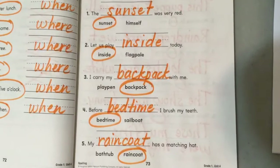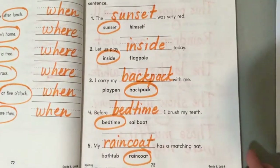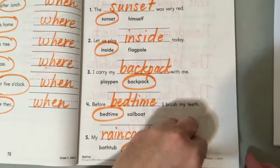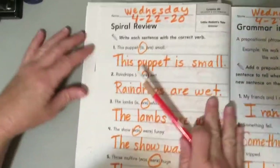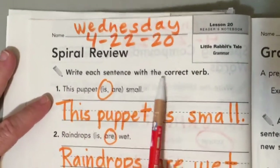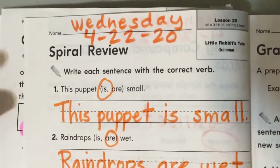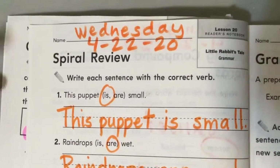Go ahead and pause — give it a screenshot. Screenshot means you're pausing it so you can use it as an answer key. All right, moving along. Spiral review — that means practicing things that are old so they don't fall out of our brain. Write each sentence with the correct verb. Remember, a verb is a doing word: walking, jumping, videotaping, standing, talking — those are doing words.